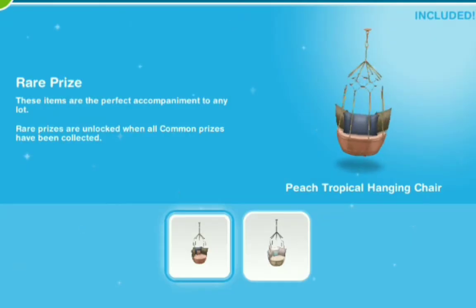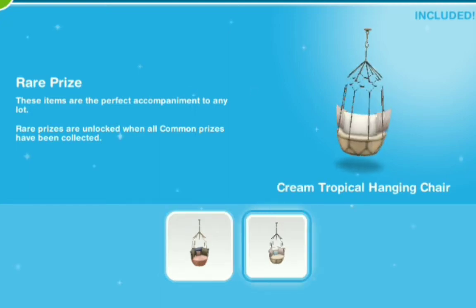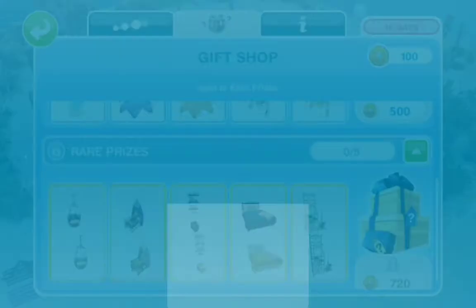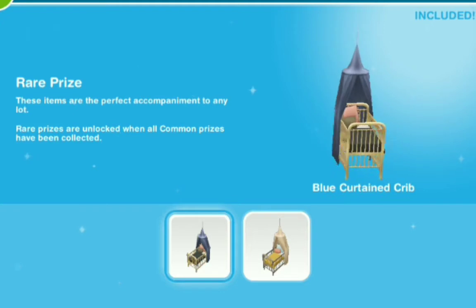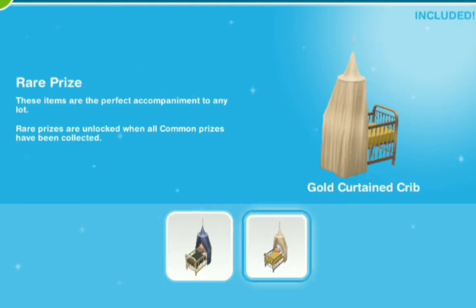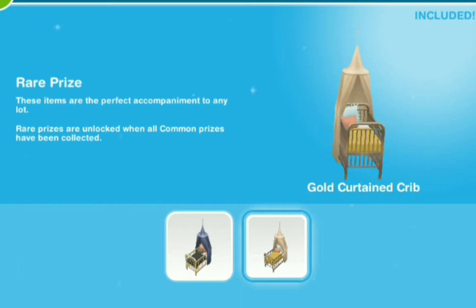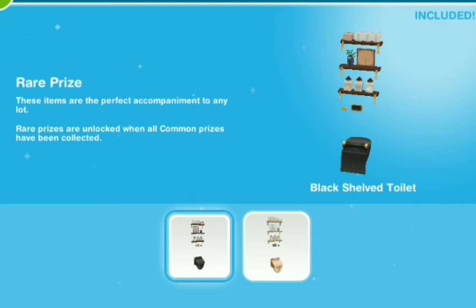Our rare prizes: peachy tropical hanging chair, and we've got that in cream — a cream tropical hanging chair as well. And then we have the blue curtain crib. This is such a great addition because I just have like these regular cribs and I don't like them. And they have the gold curtain crib as well too, so this is so fit for a queen or a king or whatever.